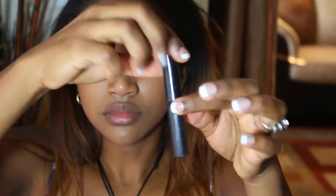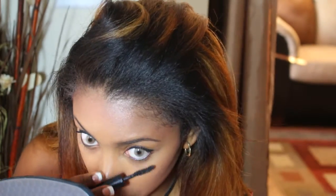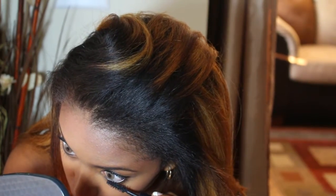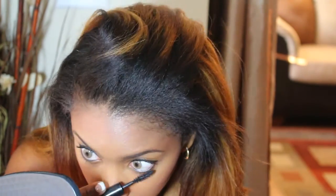For my bottom lashes I just use a tube of sample mascara that I had gotten from Lancome when I first bought my foundation about a year ago. You can just use whatever mascara you have for your bottom lashes — it works just as well. I just like it because it's a small brush.